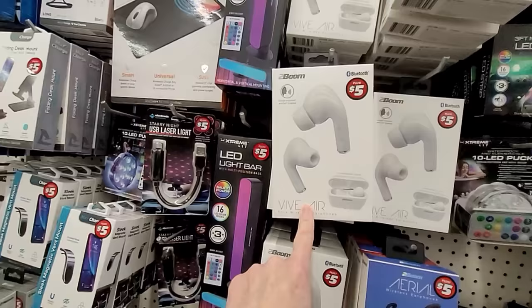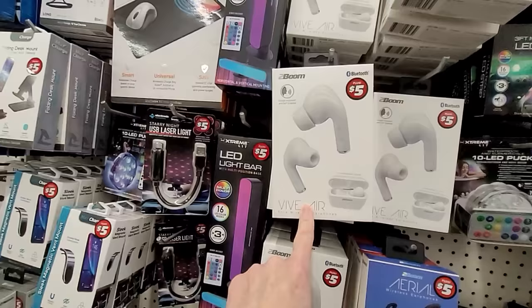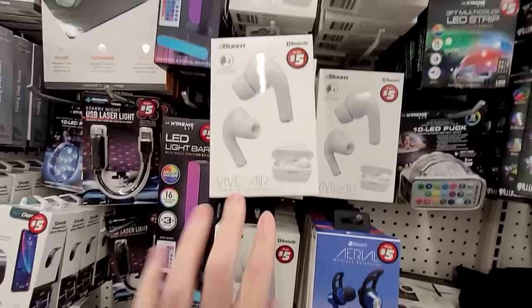Air buds for five dollars. Now I do have to say, these look similar to the ones we saw at Target for twenty dollars. So that could be okay. Wireless charging mouse pad.